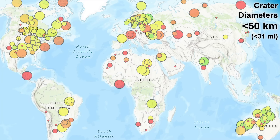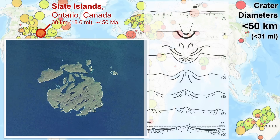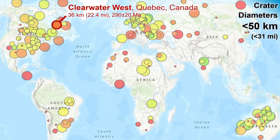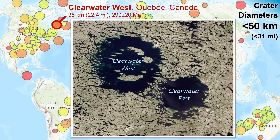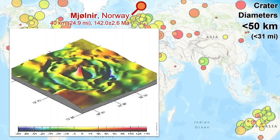Getting up to 30 kilometers diameter, we have this island group in Northern Lake Superior, Canada. The islands represent remnants of central peak uplift, just high enough to be above current lake level. At 36 kilometers diameter, there's Clearwater West in Quebec, Canada, part of a one-two punch of a binary asteroid impact. And near the top end of this size class at 40 kilometers diameter, there's a seabed impact site off the Norway coast, hidden from view but clearly visible in sonar imaging.